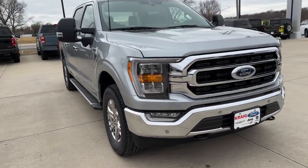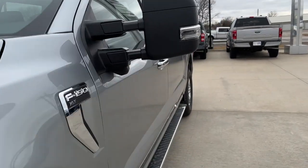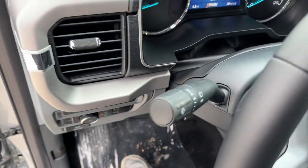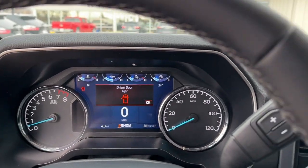Picture yourself in the 2023 Ford F-150 — a hard-working, light-duty full-size pickup that leverages high-strength steel and military-grade aluminum alloy to bring you class-leading payload and towing capabilities.